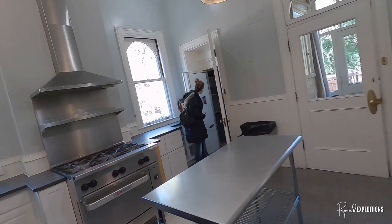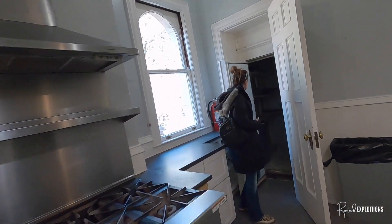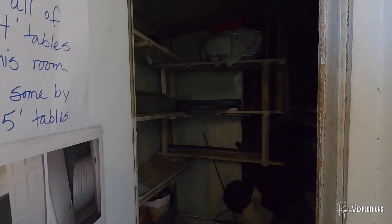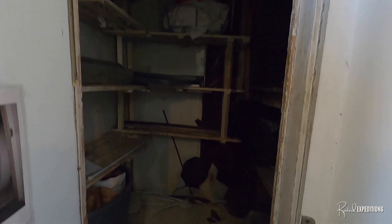And this is... is that the freezer? An old school freezer. Look at this — old school freezer, guys. That is so cool. That is really cool.